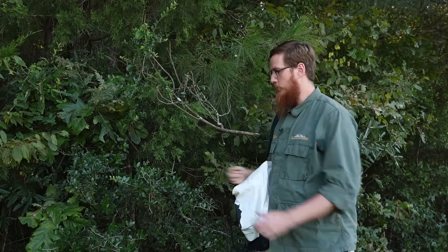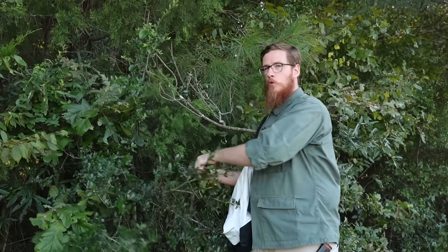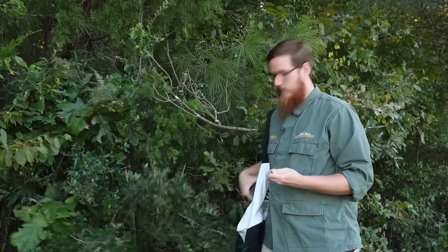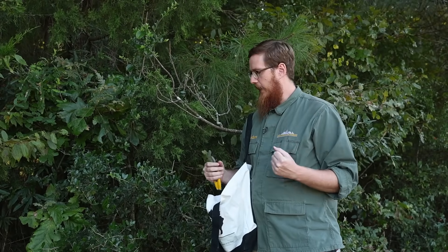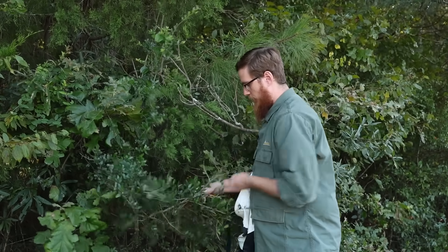To harvest yaupon leaves, all we're going to do is strip the leaves right off the branches. We don't have to worry about hurting the plant because the leaves will grow right back. This is a plant that is like impossible to kill — I have seen people literally trim the bushes with a weed eater and it just keeps coming back. So definitely not worried about hurting this plant.